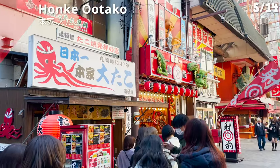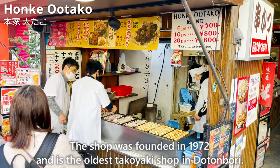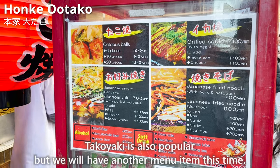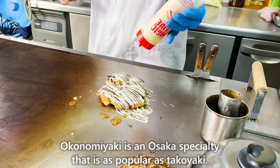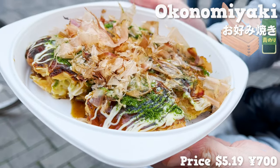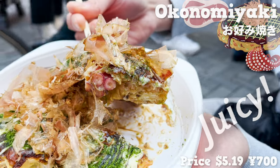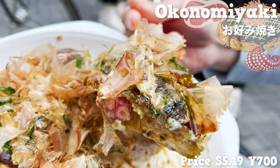Next, we'd like to introduce Honke Otako, founded in 1972 and the oldest takoyaki shop in Dotonbori. Takoyaki is popular here, but this time we'll try another menu item: okonomiyaki, an Osaka specialty as popular as takoyaki. It has a nice smell of dried bonito flakes and seaweed, with pork, cabbage, and octopus inside. The pork is juicy and the octopus and cabbage have a great texture. The sauce and mayonnaise give it a rich taste — would love to have a beer with this.